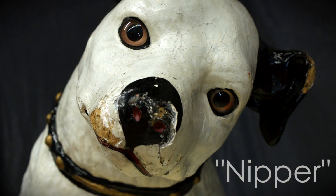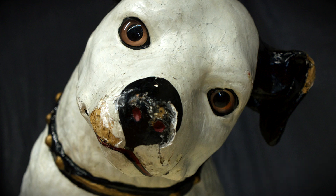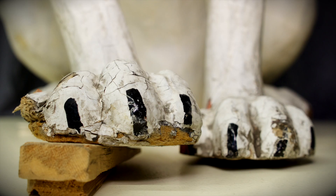Nipper is a paper mache dog that is approximately three and a half feet tall by one and a half feet wide. He has several things in need of repair because he is made from paper mache, which is a very delicate material. These are things that can be restored and preserved so that we can keep Nipper for many, many years and he can be shown and enjoyed here at Center in the Square and with the History Museum.